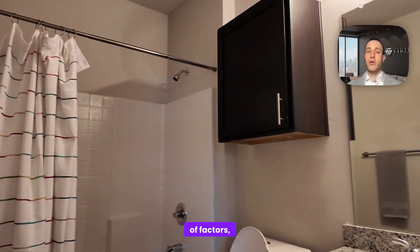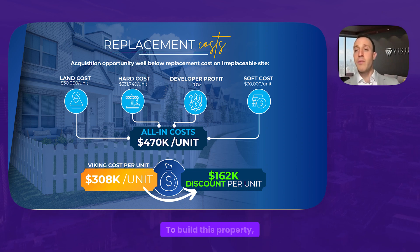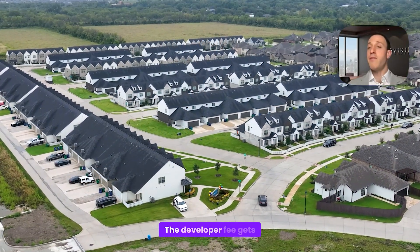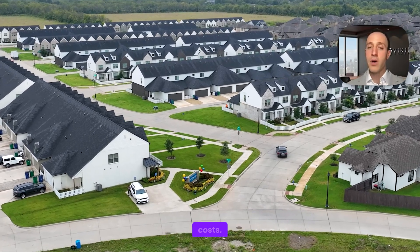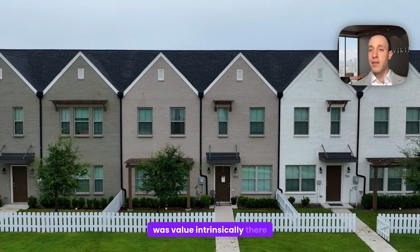We always look at a lot of factors when looking to buy a property. One of them is replacement cost. If someone were to build this property today, it would cost them $470,000 per unit — you have to buy the land, do the construction, bake in the developer fee, architecture plans, engineering, and soft costs. We're getting it at a $160,000 discount per unit. When we saw that, we knew there was intrinsic value there as well. As Chris mentioned, each home is separately parceled — if the DFW housing market continues as it has, exiting on a per-unit basis to owner-occupiers might be our exit strategy.